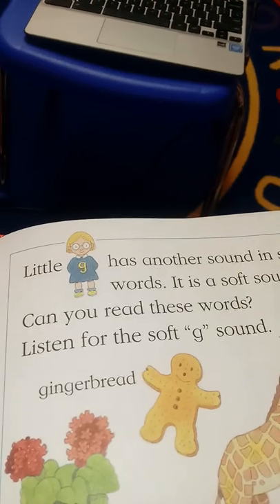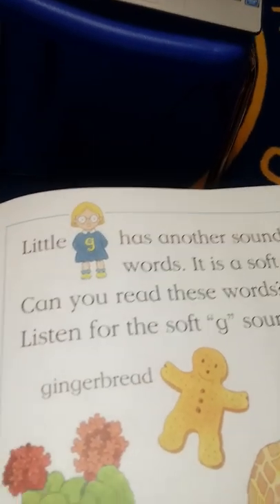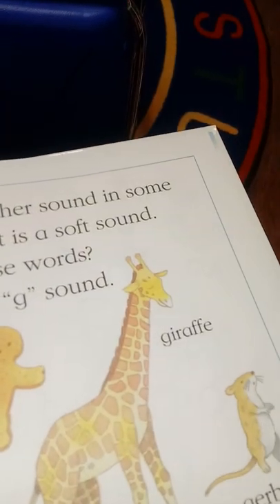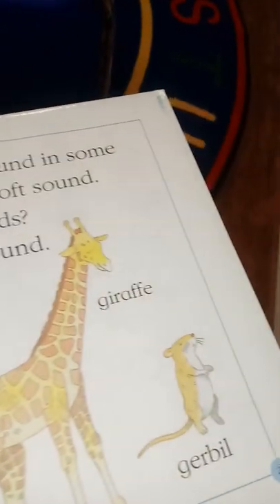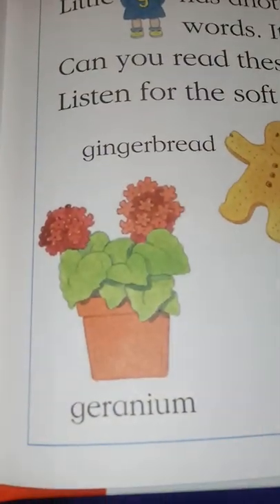Now little G has another sound in some words — it's a soft sound. These words use the soft G sound: gingerbread, giraffe, gerbil, geranium.